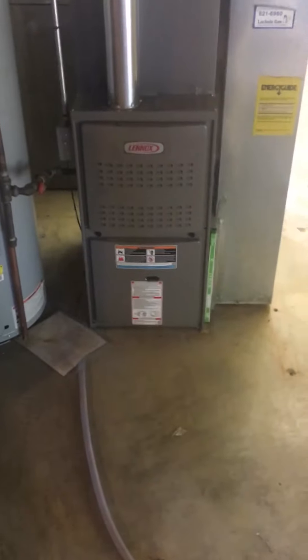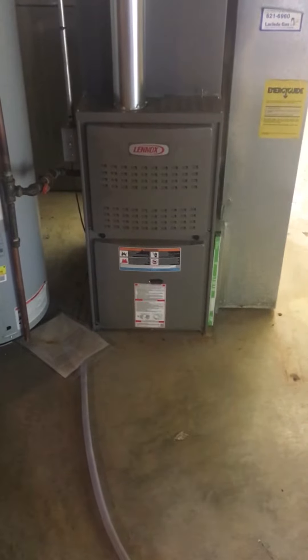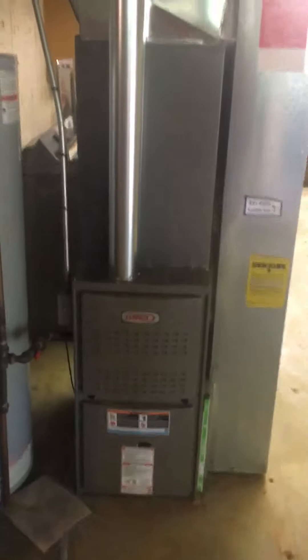We're looking at an 88,000 V2 furnace, pretty new — it's from 2015. This is heating and cooling the entire first and second floor. I'm looking at finding a way to get cooling up to the second floor. We may look into zoning, or we may look into a ductless system for her.